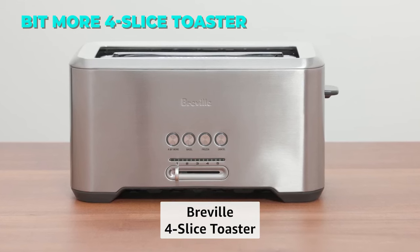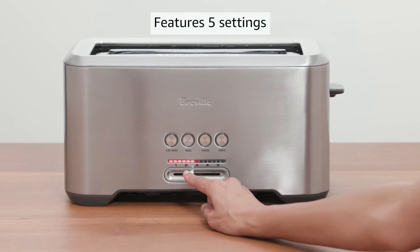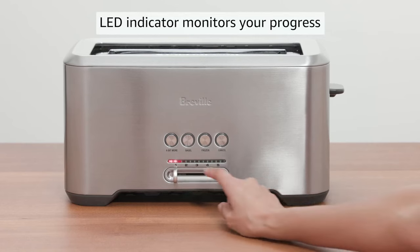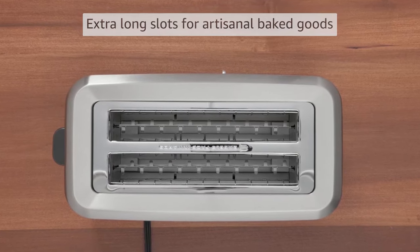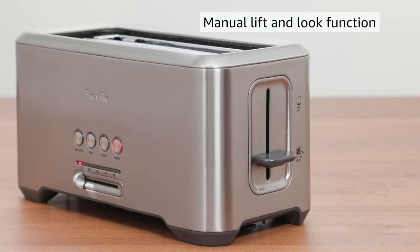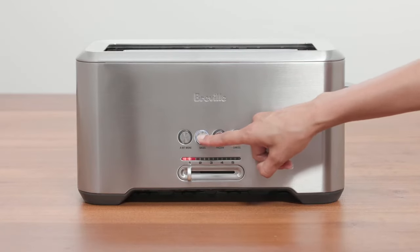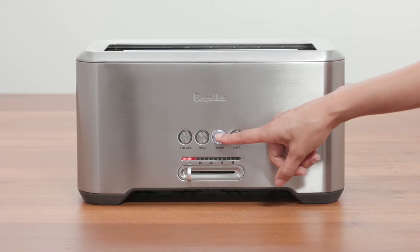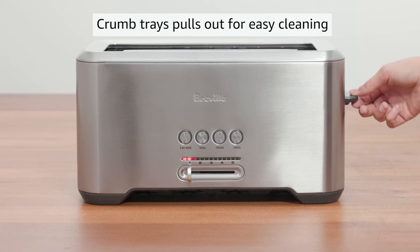The Breville Bitmore 4 Slice Toaster is a smart and convenient toaster that lets you toast bread, bagels, pastries, and more to your liking. It has an LCD display that shows you the toasting time and settings. It also has two innovative features — Lift and Look, and A Bit More — that let you check or extend the toasting cycle without stopping it. It also has a variable browning control and a bagel function for even toasting, a manual lift-and-look lever, and a front crumb tray for easy cleaning. It comes with a 1-year warranty and a power of 1,800 watts.